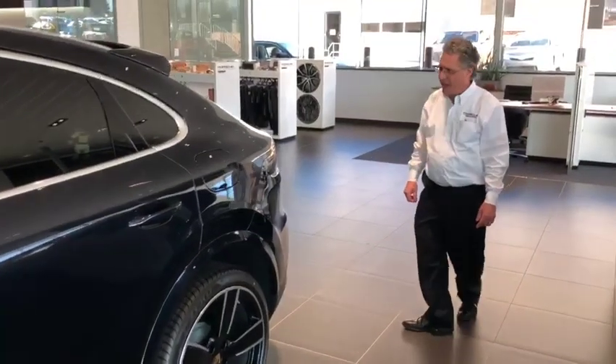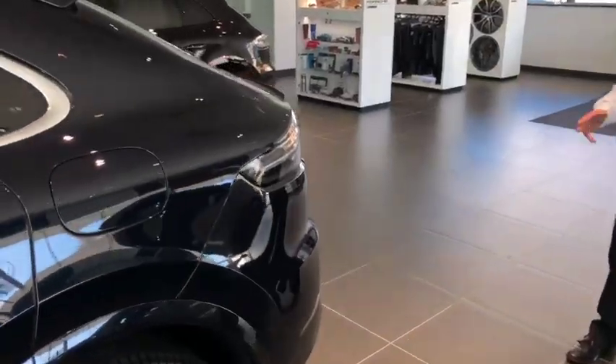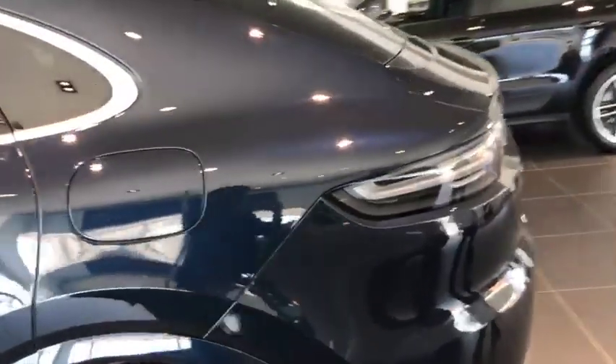And to accent the silver trim and the other highlights in the wheels, I have the clear taillights.